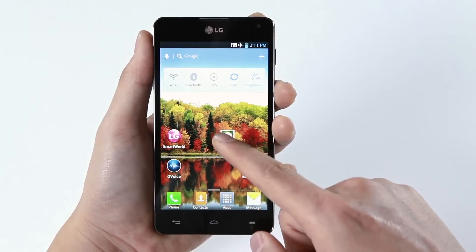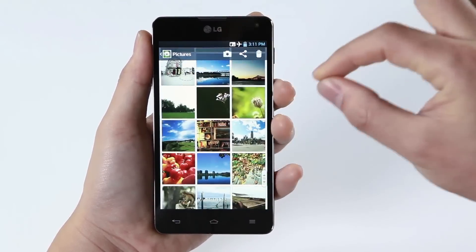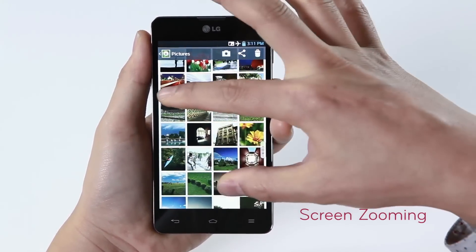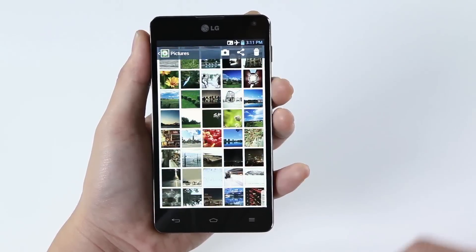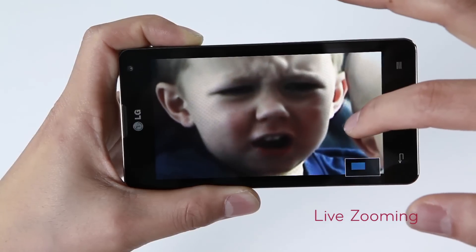Now let's enjoy the Optimus G's unique features on LG's enhanced user interface. The screen zooming allows you to pinch to zoom in and out of lists such as music player, email, text messages, and photo gallery. With the industry's first live zooming feature, you can pinch to zoom in up to five times while the video is playing.